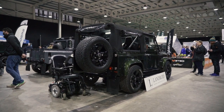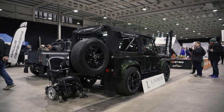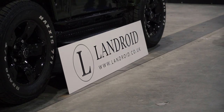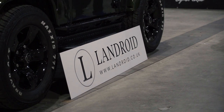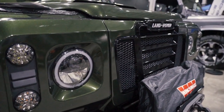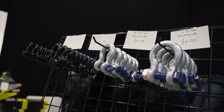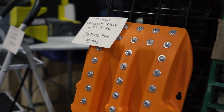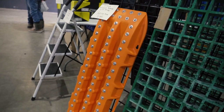Landroid are local to me down here in Exeter — nice to bump into them. They had a few of their trucks at this show and I saw them for the first time the other day at a meetup. They've got quite a unique high-end style of rebuilds. This one's got a disabled access from the back and also an interesting Defender Series front.